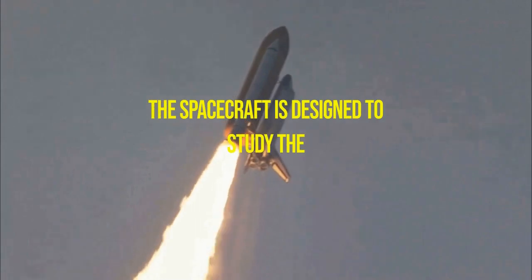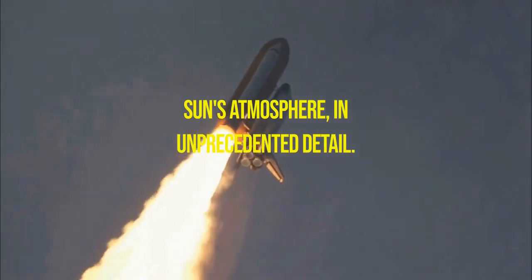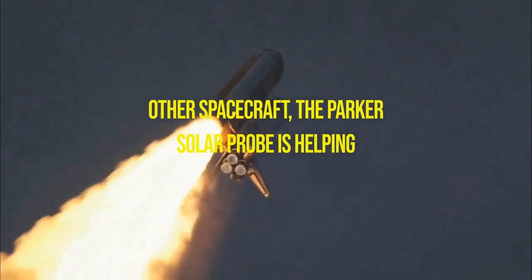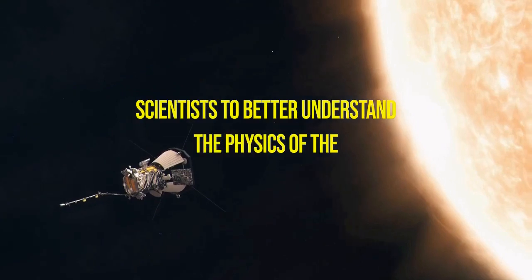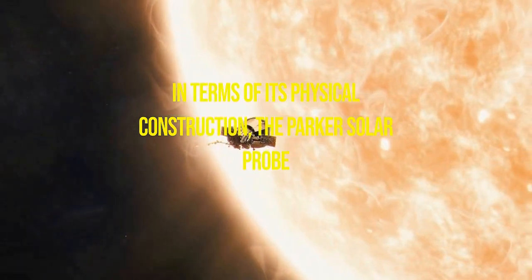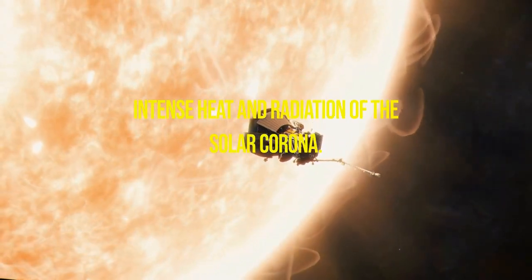The spacecraft is designed to study the Sun's corona, the outermost layer of the Sun's atmosphere, in unprecedented detail. By flying closer to the Sun than any other spacecraft, the Parker Solar Probe is helping scientists to better understand the physics of the Sun and its impact on space weather. In terms of its physical construction, the Parker Solar Probe has a unique design that allows it to withstand the intense heat and radiation of the solar corona.